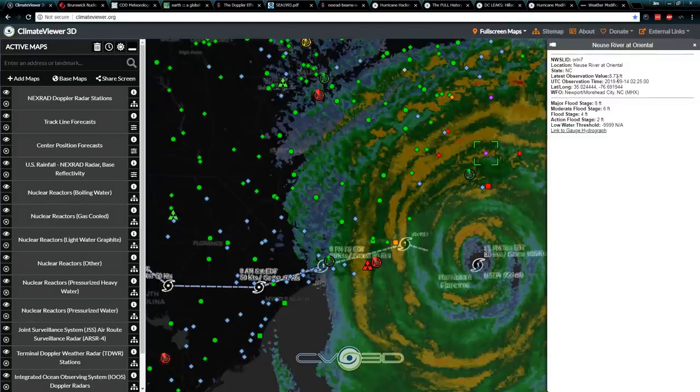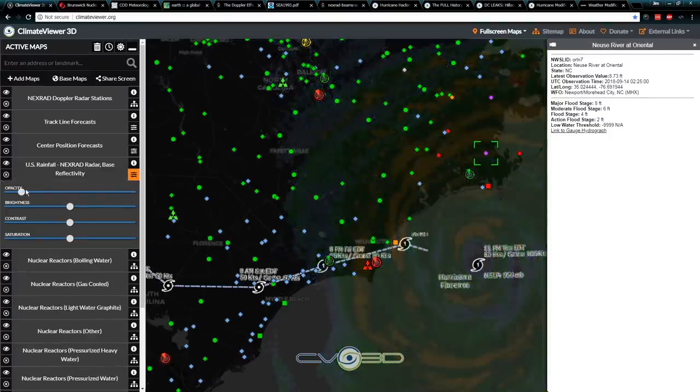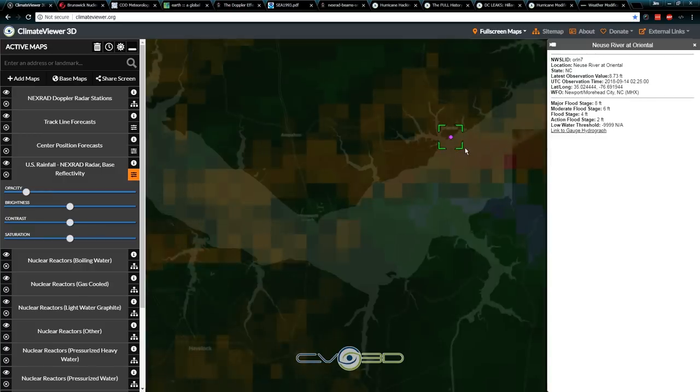Major flood stage eight feet, currently at 8.73 feet. You can control all of this by making it partially visible and things like that, then scroll in there and take a look at where that's at. This is a great way to monitor all this stuff. ClimateViewer.org is free of charge, as is WeatherModificationHistory.com and ClimateViewer.com.